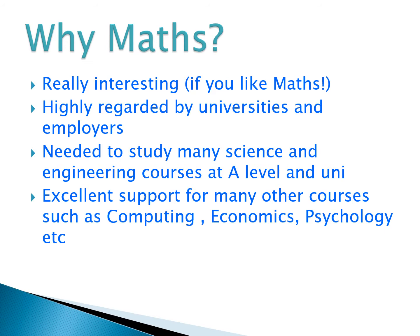A-Level Maths is a really interesting course, particularly if you like maths, and it's certainly one of the A-Levels that's very highly regarded by universities and employers. Some students choose to do A-Level Maths because it's a subject required for studying other A-Levels, or it might be a requirement for a course at university. A-Level Maths is also excellent support for lots of other subjects such as computing, economics, psychology, biology, and geography.